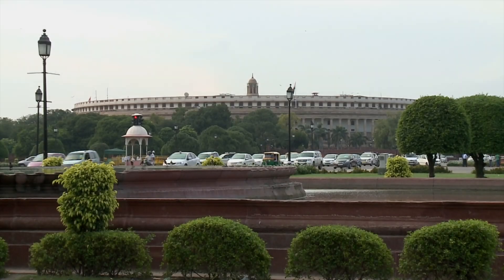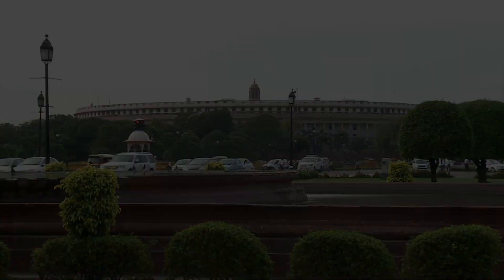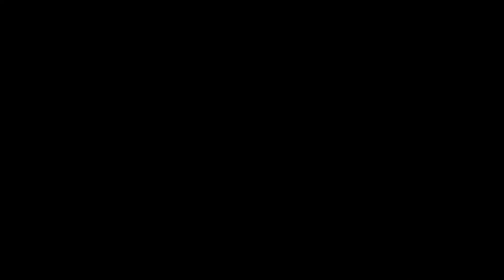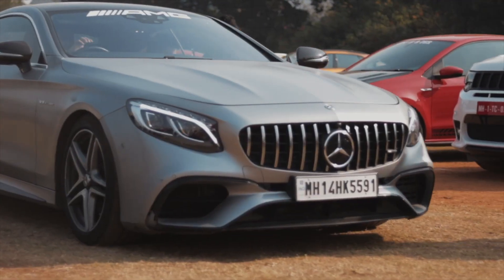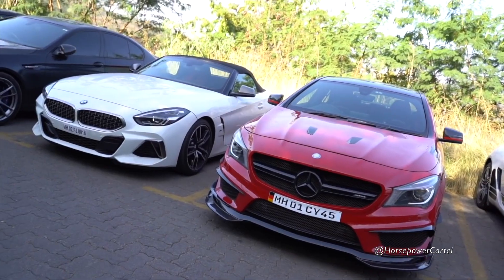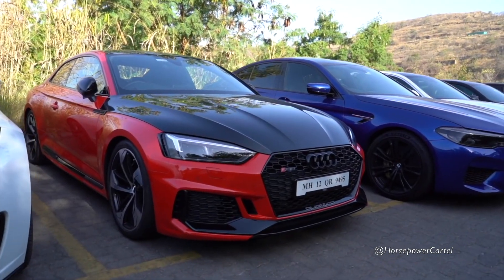The luxury car market in India has seen immense growth in the last decade. This is because of the introduction of various products across different price points, and also an increase in the dealer network, especially in tier 2 cities. The leaders in the Indian luxury car market are Mercedes, Audi and BMW.